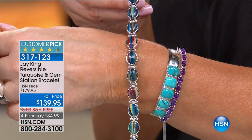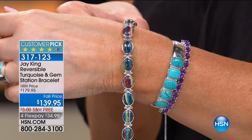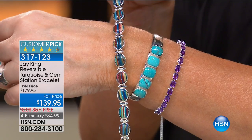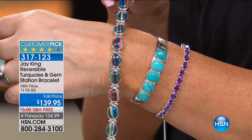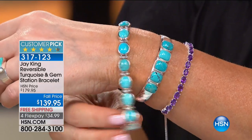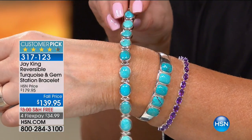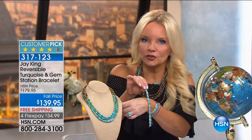Everybody's asking about this rainbow calcilica bracelet because we just don't have rainbow calcilica right now. This was just a few that came in under the wire that we were able to cut. This material — when it's gone, it's gone. Literally, I don't have any more. We brought it in for July for the specials. It reverses from rainbow calcilica — Jay has no more of this that we can make a project with. We did this at $179 and sold it out at $179. This is $139 today.